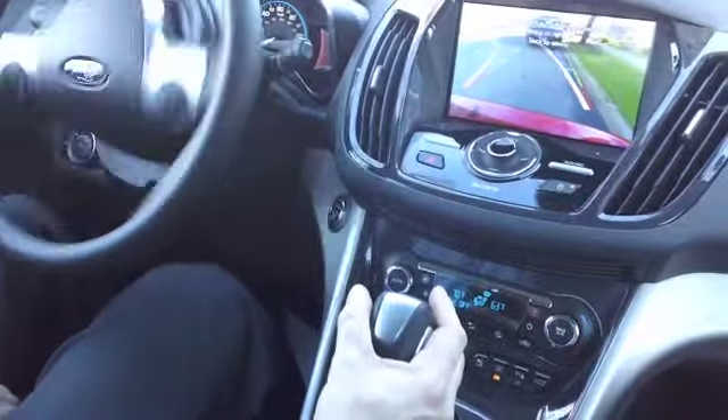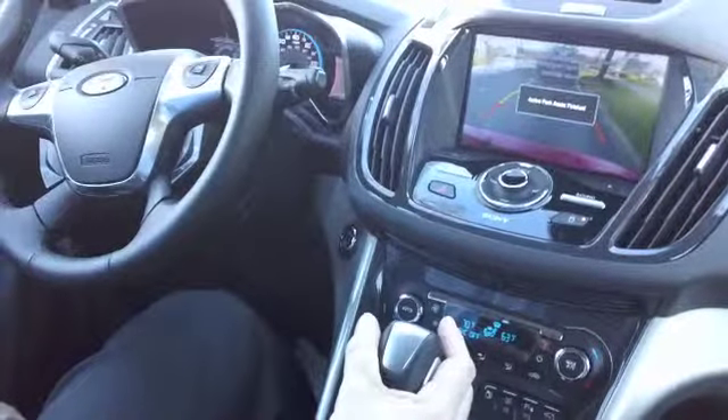But as you can see, it will swing you right into your spot, back you up, and it's finished.